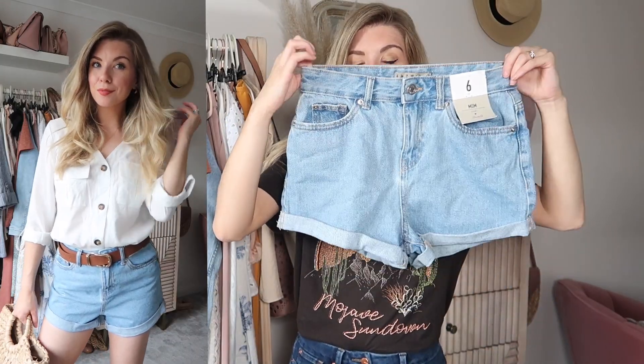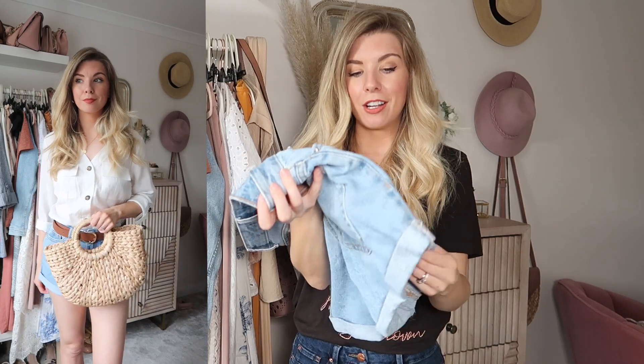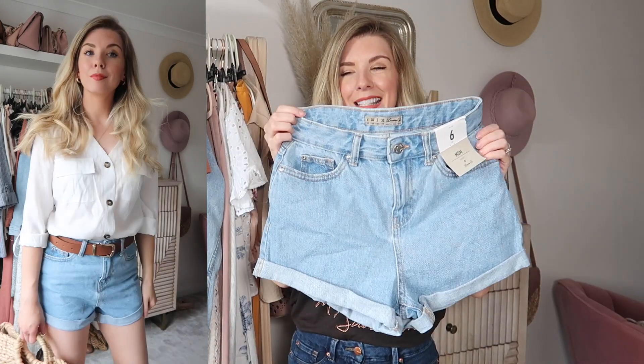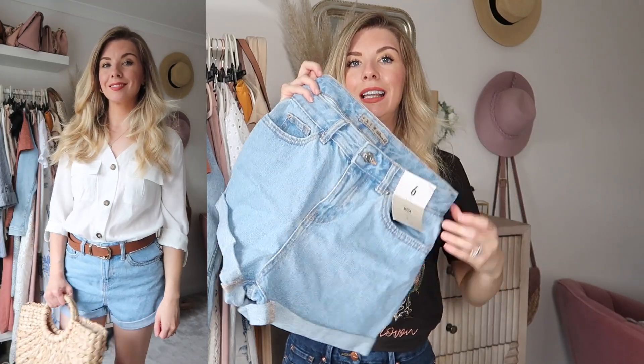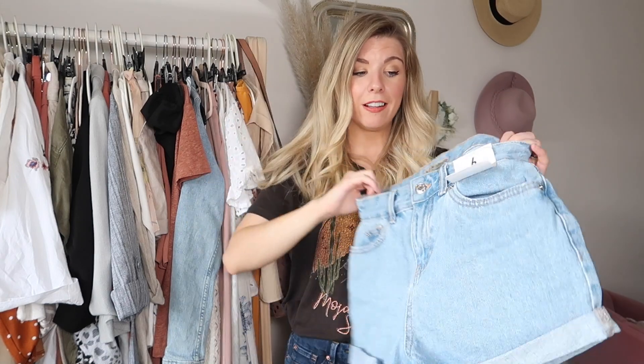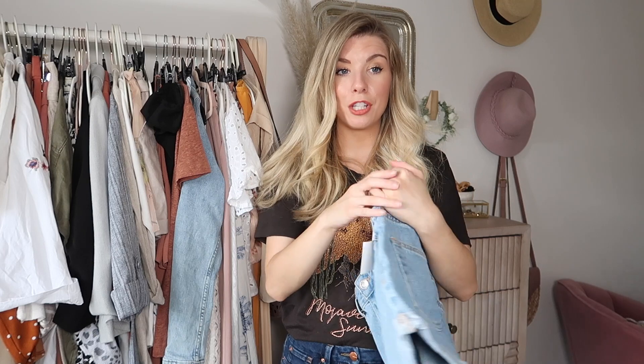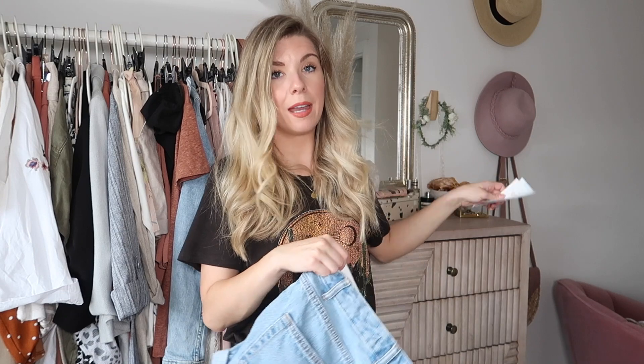Next up I styled this outfit featuring these mum jean shorts. They're a great style and a great cut. I got them in a six and personally they're just a tiny bit too short — I'd like them to be slightly longer, but they're not showing anything they shouldn't. They fit really nicely, they're so comfortable, and perfect for summer holidays — you could literally just live in them. They were £10.